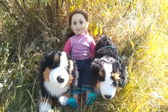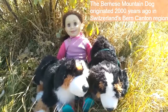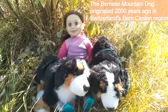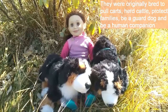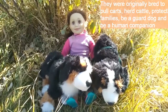I have my two friends Rocky and Monty here to help. I'm sure you recognize them from the Terrigal Stories. The Bernese Mountain Dog originated 2,000 years ago in Switzerland, but more specifically the Bern Canton region — get it, Bern region? Bernese Mountain Dogs were originally bred to pull carts, herd cattle, protect families, be a guard dog, and be a human companion.